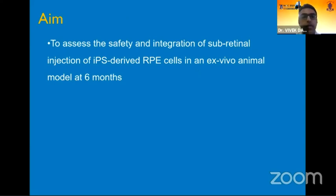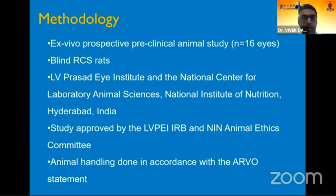With this background, we went ahead to assess the safety and integration of subretinal injection of these cells in an ex vivo animal model at six months. This was an ex vivo prospective preclinical animal study. We included 16 eyes, and the animal model used was the blind Royal College of Surgeon rat, or blind RCS rat. The study was conducted at the LV Prasad Eye Institute and the National Center for Laboratory Animal Sciences, National Institute of Nutrition, Hyderabad, India, and was approved by the institute review committees of both institutes. All animal handling was done in accordance with the ARVO statement.